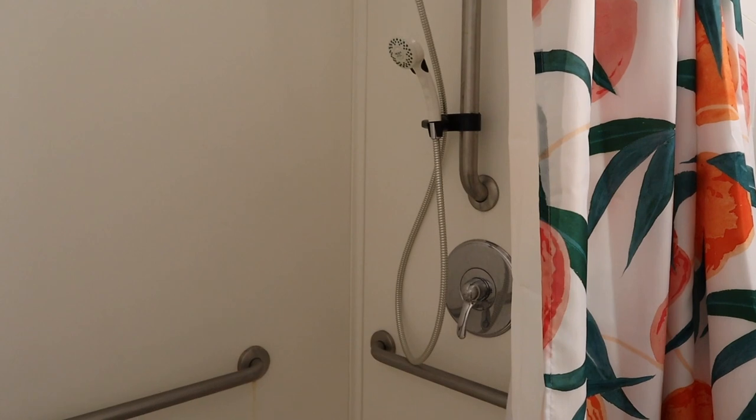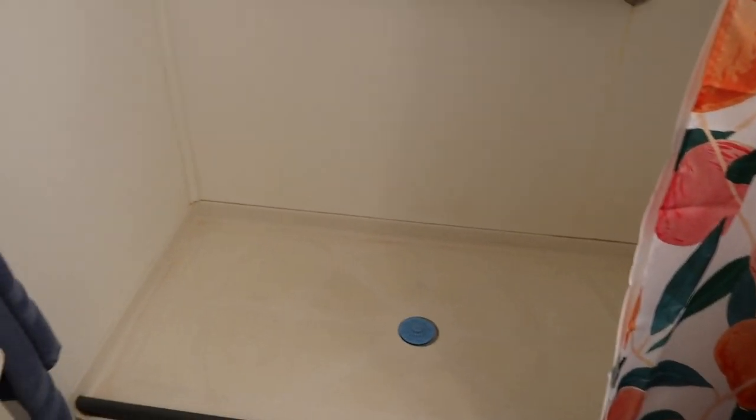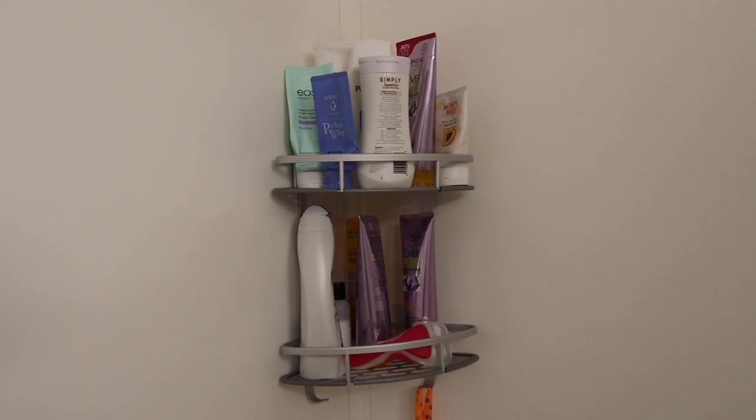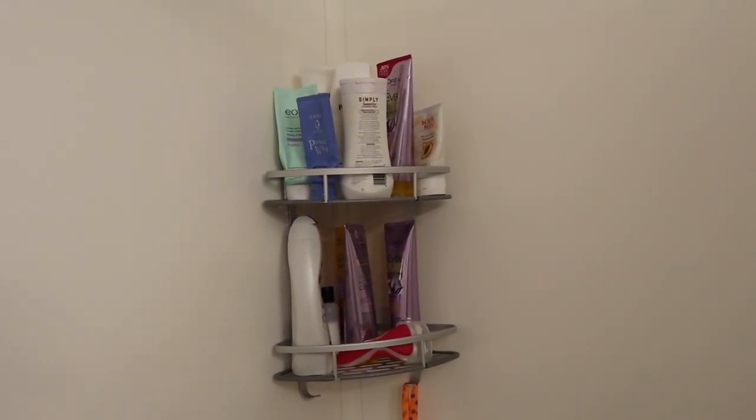We also got really lucky with the shower, because as you can see, our shower is actually huge. And then over here we have this little rack that we also bought off of Amazon, and it's just nice to put all your shampoos and conditioners and soaps.